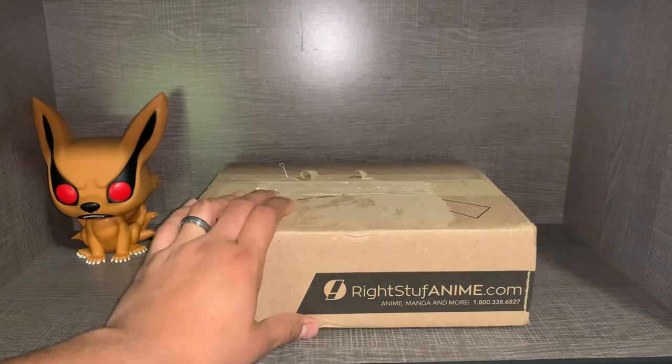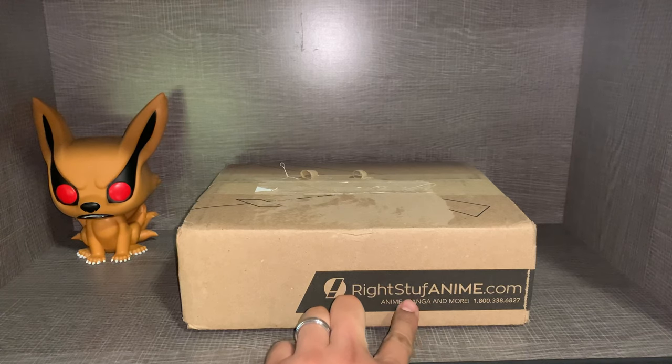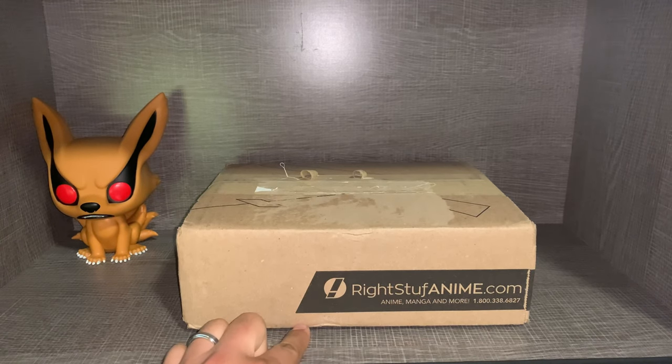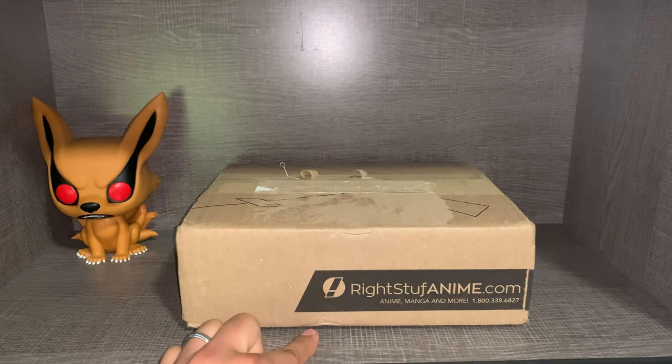Hello YouTube, welcome back to my channel. Today we got another package from RightStuffAnime.com. I pretty much buy exclusively from RightStuff now, as far as anime goes — they always have the best price. They still always have their daily deals, weekly deals, and weekend deals, so you can pretty much have deals all year long. You just kind of have to be looking at the site pretty much every day of the week.